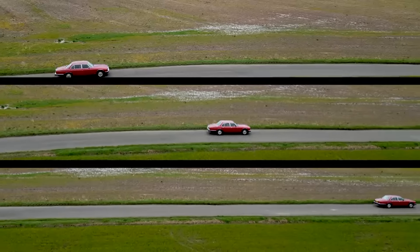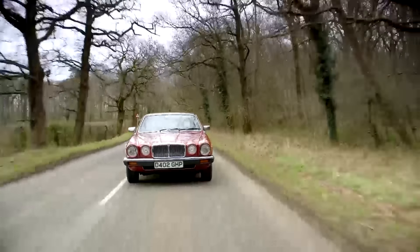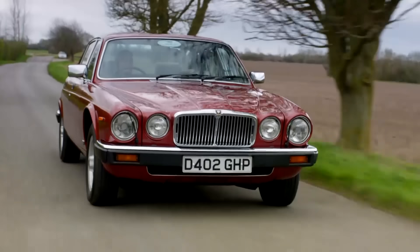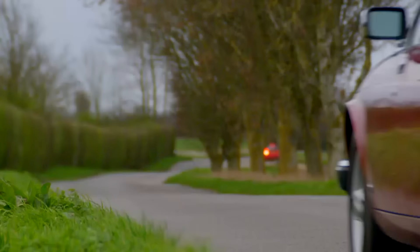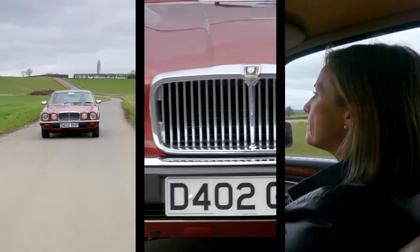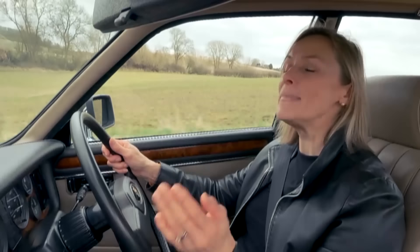Back in 1987, this car cost precisely £20,795. Today's classifieds are full of similar vintage XJ6s that can be had for two or three grand. However, a decent, well-maintained model will cost closer to £12,000.